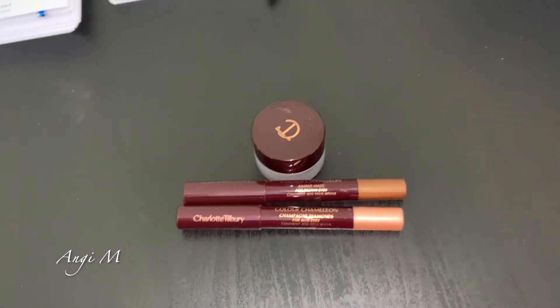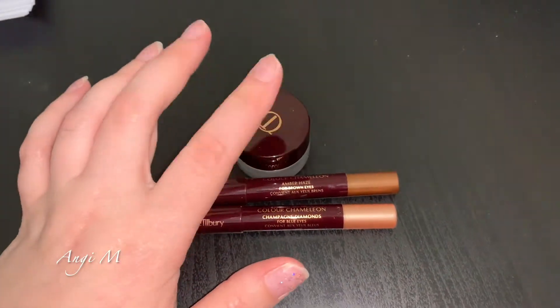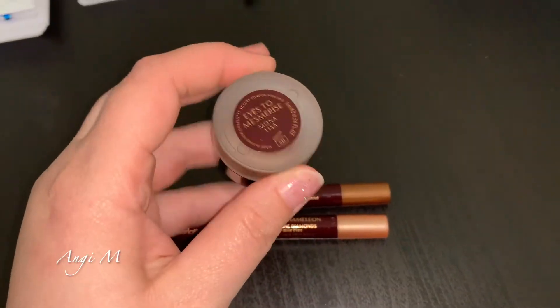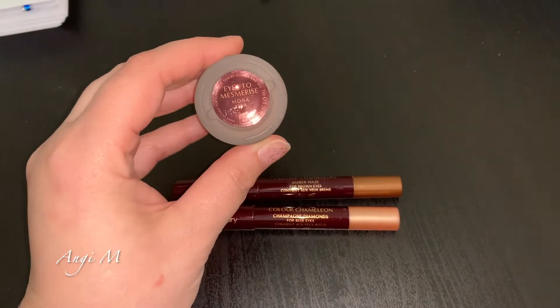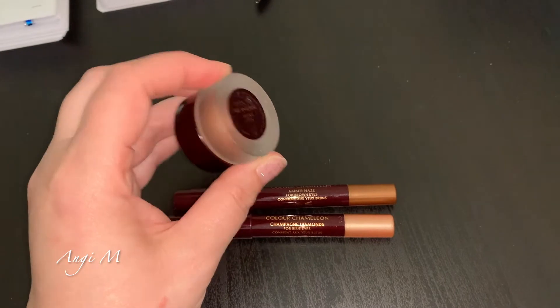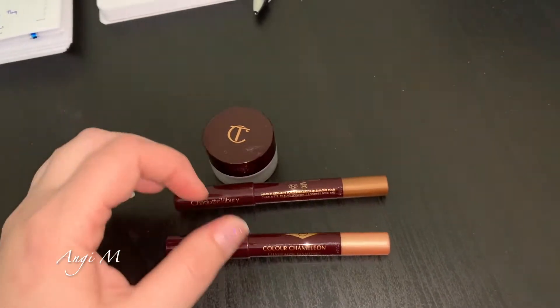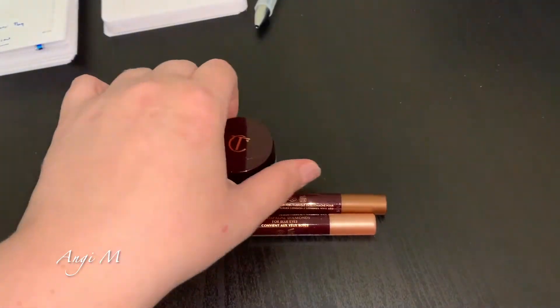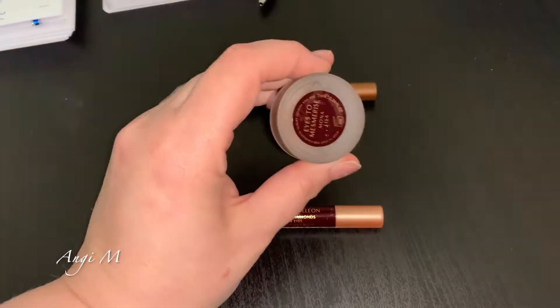I didn't realize I needed better lighting. Thank you, phone. So I totally forgot that I had not talked about these Charlotte Tilbury products at all in my uses and not-so-faves. So Iced Mesmerized Mona Lisa - this annoys me, it can be tricky to apply. And then these Color Chameleons as well. I am today wearing Mona Lisa.